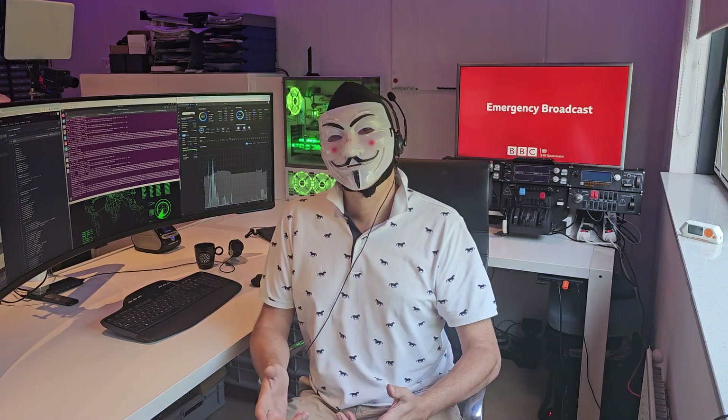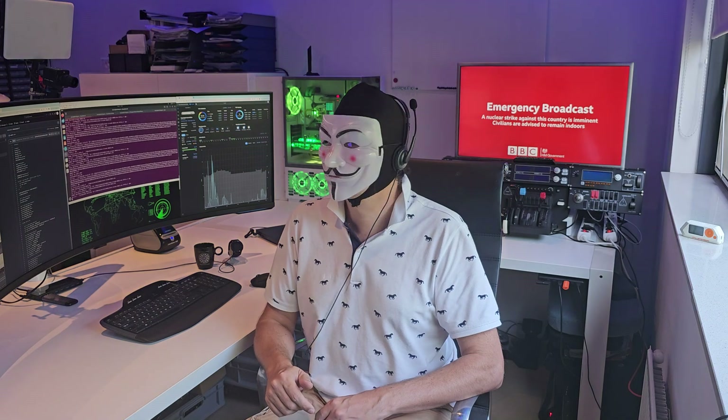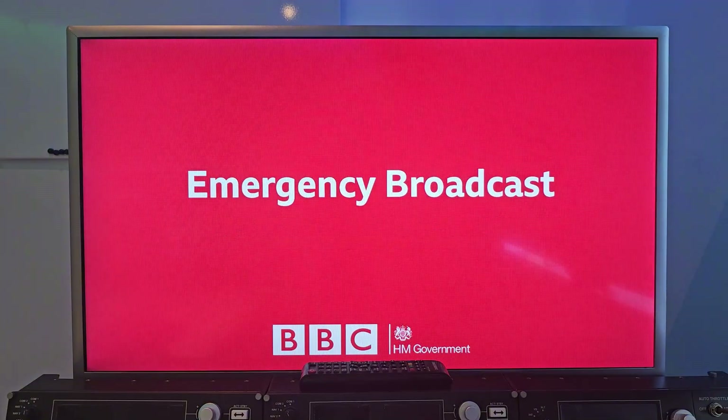Today I'll show you how I did just that on my own network — but don't worry, it was purely for research and raising awareness. The flaw lies in the heart of our TV system: a security loophole that could allow hackers to control what you see. No certificate check, no verification, just wide open access.